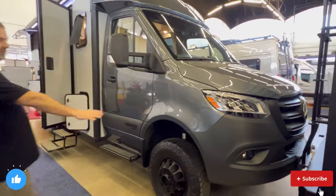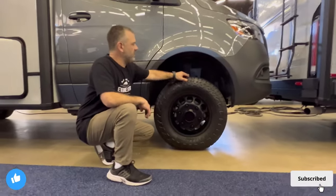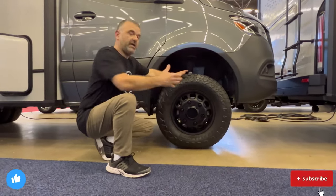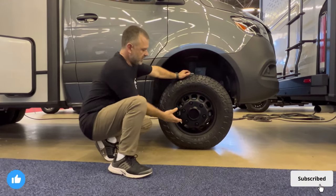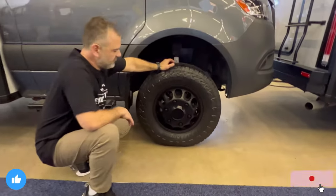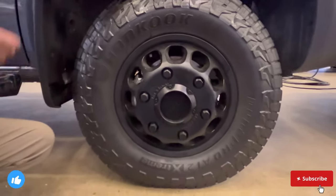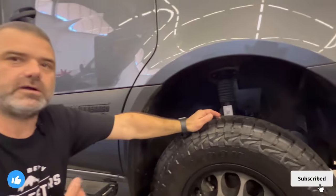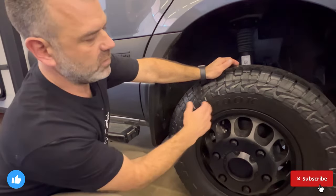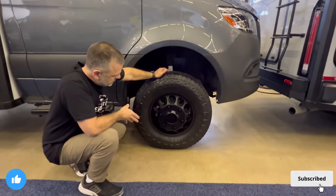Stepping back to observe the ground clearance — between the fender well and the tire it is very generous. Winnebago did a great job coming out with Method wheels straight from the factory. These are a highly desired, high-quality wheel that you'd typically have to purchase aftermarket and spend additional money on, but they went ahead and took care of that for you.